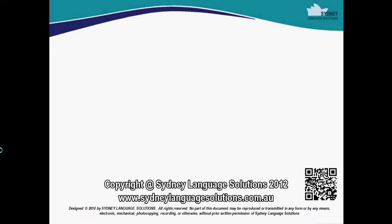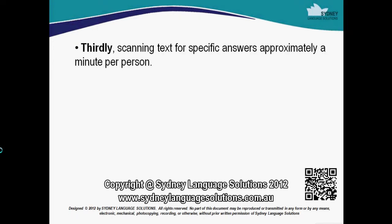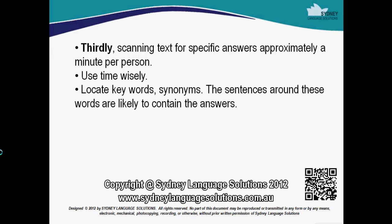Thirdly, scanning text for specific answers. Approximately a minute per question. Use time wisely. Locate keywords and synonyms. The sentences around these words are likely to contain the answers.